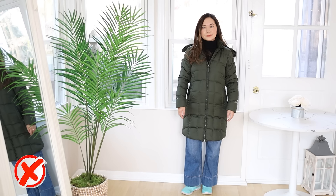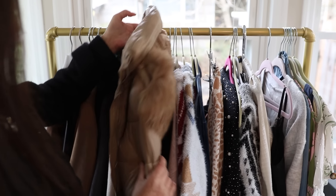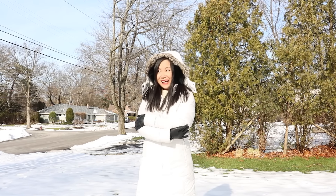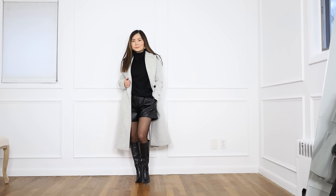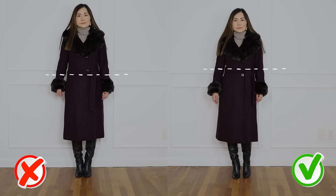Long coats are hard. If you're shorter like me — I'm 5'2" — but they are essential where I live. I live in Northern New Jersey, we get lots of snow, and they can look very stylish. After years of trial and error, here are my best tips on how to wear longer coats if you're short.